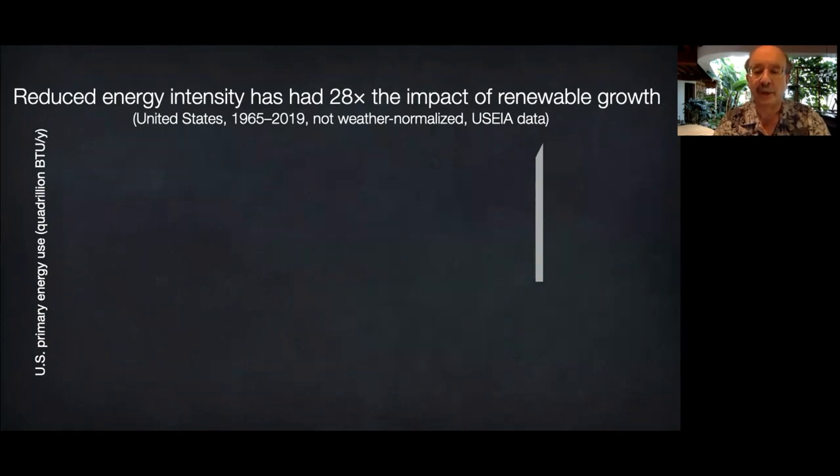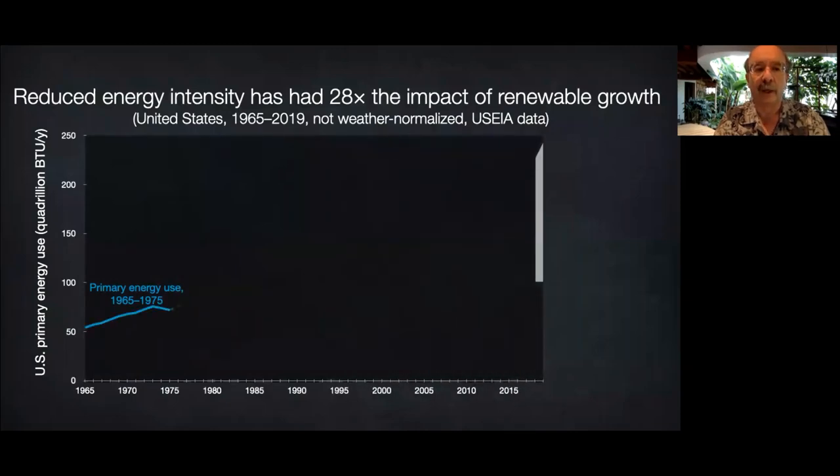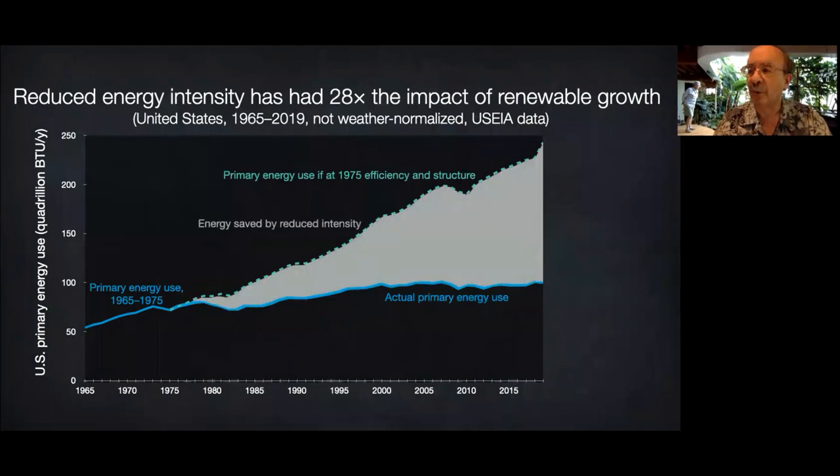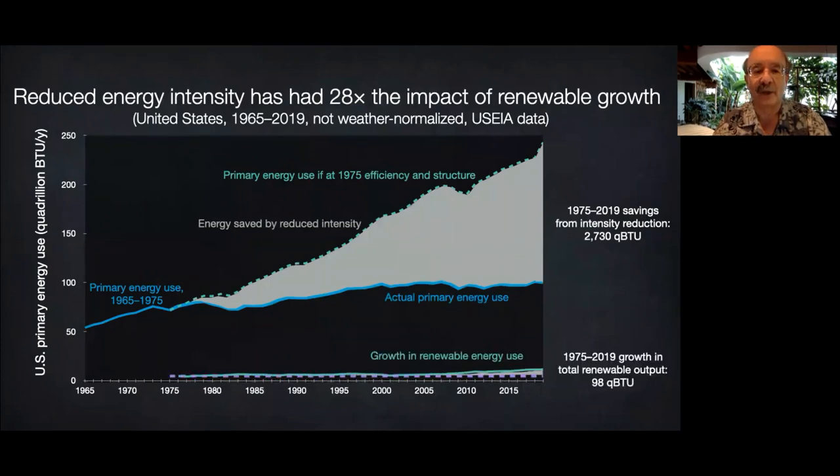If U.S. total primary energy demand had kept growing in lockstep with GDP since 1975, Americans would have used much more energy. Instead, they cut that use by more than half, saving cumulative energy equivalent to 25 years of current use. Meanwhile, renewable energy output doubled — but that had 28 times less cumulative impact than the savings. Renewables get virtually all the headlines because they're visible, whilst the energy you don't use is almost unimaginable. Yet from 2010 to 2016, the world's saved energy avoided three times as much carbon emissions as all the growth in renewable and nuclear energy production.